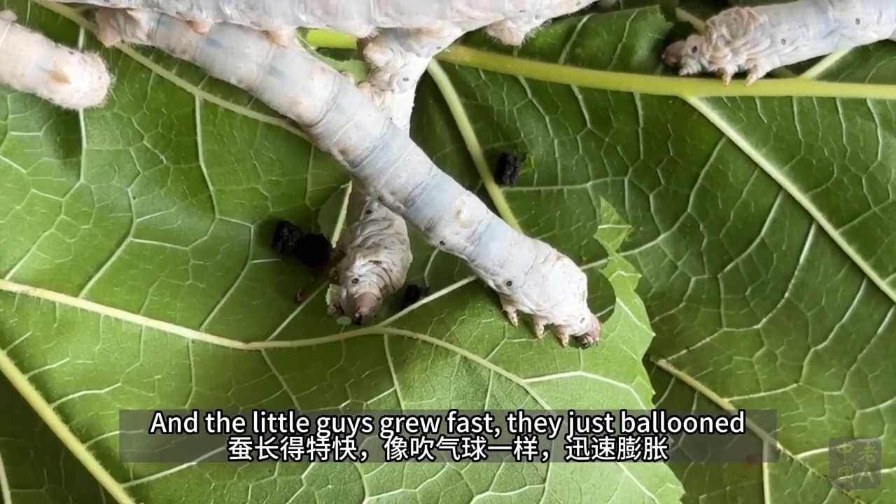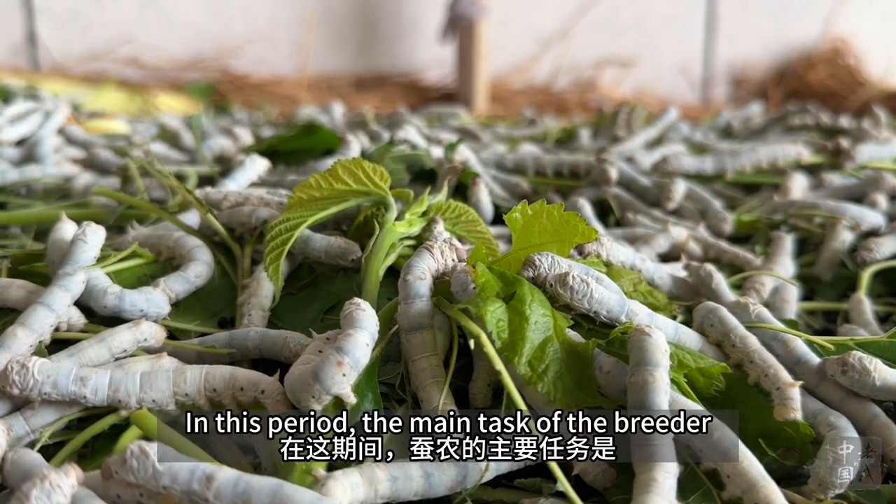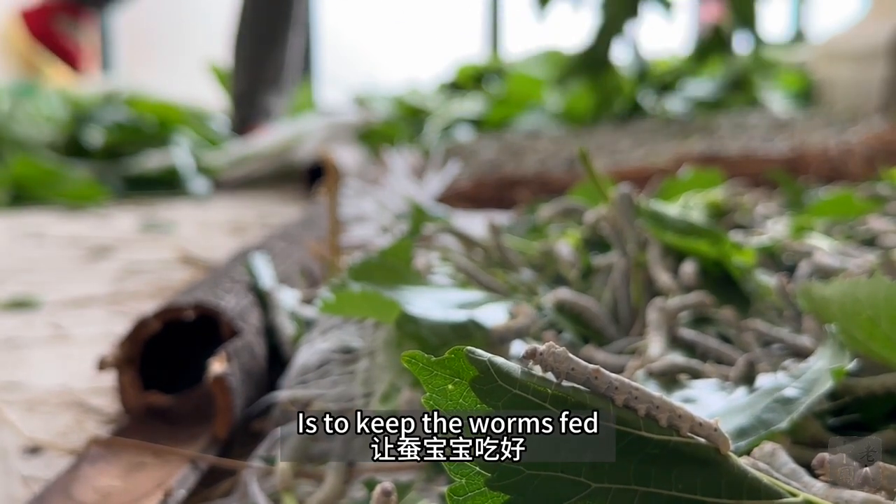They just ballooned. During the molting stage, they turned from grey to white. In this period, the main task of the breeder is to keep the worms fed.